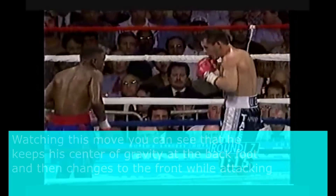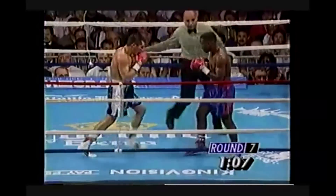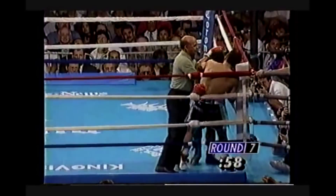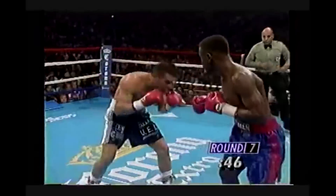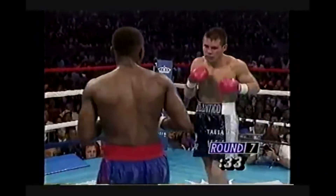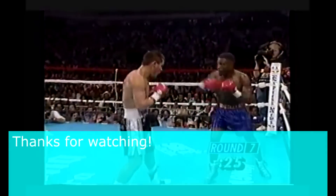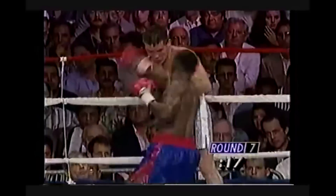Chavez looks off balance — he just can't seem to get his bearings and can't get Whitaker square. There's Chavez hitting on the break, which Whitaker was warned about earlier. It's been a clinic with some questionable tactics so far. Whitaker is really frustrating Chavez — he's always got his hands in different places, moving back, moving to the right, moving in on occasion. Chavez just doesn't know where to find him. Whitaker is throwing great combinations now, and Chavez's jab has just been unable to land, with Whitaker pushing Chavez back.